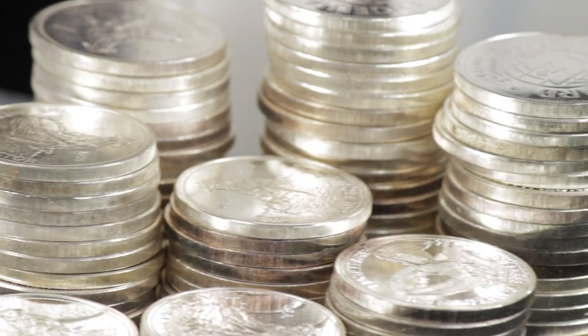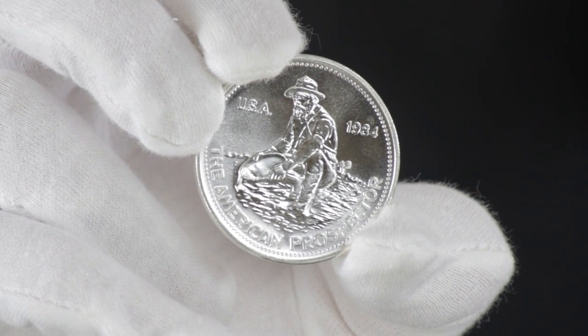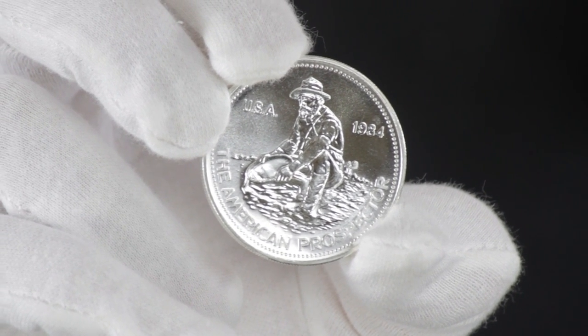1 ounce Engelhart Silver Prospector Rounds are favorites of not only silver bullion stackers, but also collectors. So add some to your shopping cart and head on over to checkout for a round that speaks of western history.